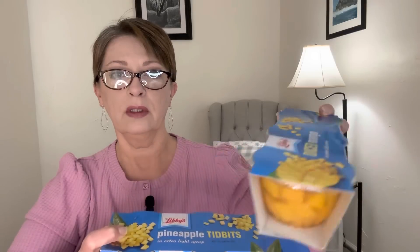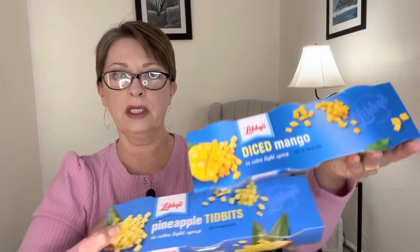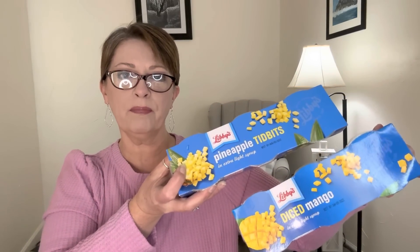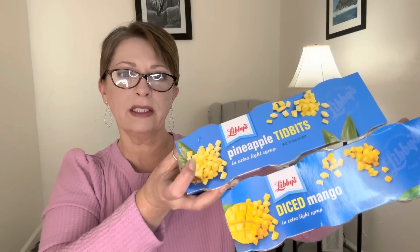Let's get the food stuff out of the way. They have Libby's brand pineapple tidbits in little cups — you get three and this says in extra light syrup. Best buy is August of 2023. I thought that was a great deal so we picked up one of those. They also had diced mangoes in the little cups, also in extra light syrup. The best buy on the mangoes is June of 2023. So we picked up one of each just to have on the shelf. Libby's brand guys — I thought that's excellent.